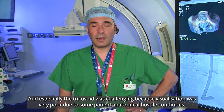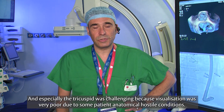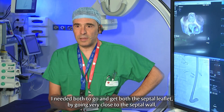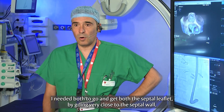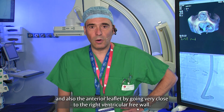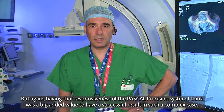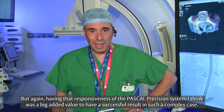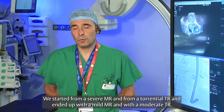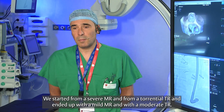The tricuspid was especially challenging because visualization was very poor due to some patient anatomical hostile conditions. I needed to get both the septal leaflets by going very close to the septal wall, and also the anterior leaflet by going very close to the right ventricular free wall. Having that responsiveness of the Precision system was a big added value to achieving a successful result in such a complex case. We started from a severe MR and a torrential TR, and we ended up with a mild MR and a moderate TR.